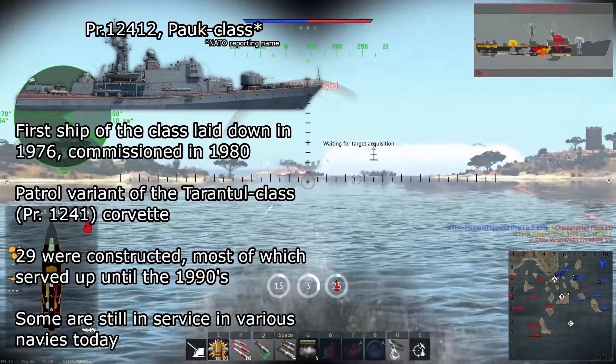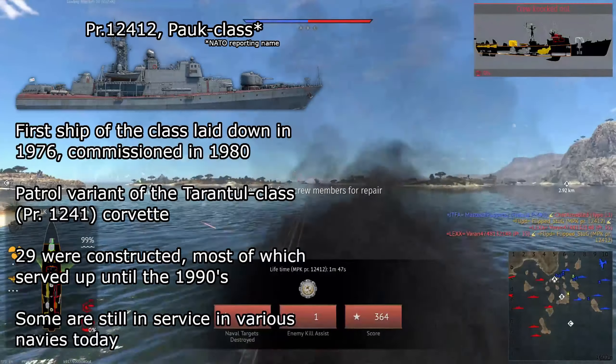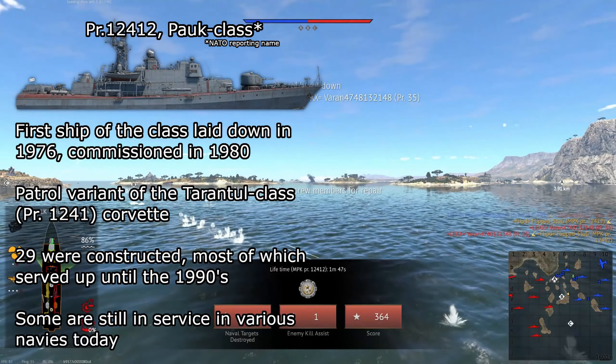Some are still in service today in various navies: the Russian Coast Guard, Bulgarian Navy, Cuban Navy, Indian Navy, Ukrainian Navy, and Ukrainian Sea Guard.